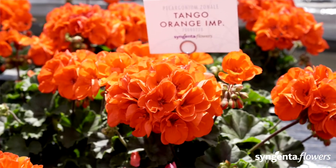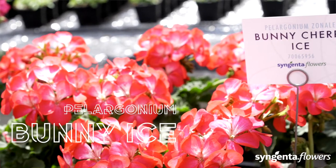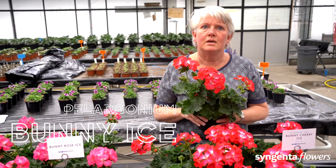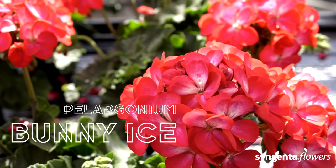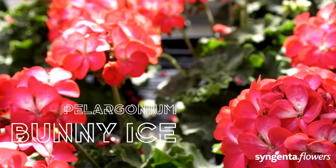Pair the wide range of colors and grower benefits together and you have the ideal zonal geranium for smaller pots. The Bunny series has dark leaves with single flowers and a vigorous habit. It has a unique color pattern that will really make it stand out in the garden, and it fits with almost any other pelargonium series.